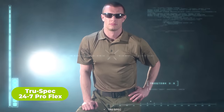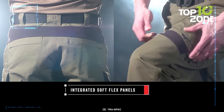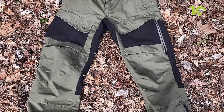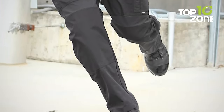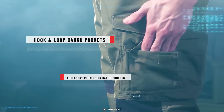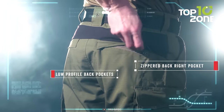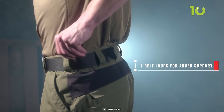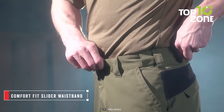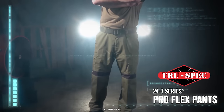Here we have the TruSpec 24-7 ProFlex Tactical Pants, a reliable choice for those seeking high-performance and durable apparel. Constructed from high-quality polyester cotton ripstop fabric, these pants offer excellent durability and are coated with a DWR finish to keep you dry in wet conditions. The ripstop fabric ensures resistance against tears and abrasions, making them suitable for rugged environments. Knife and accessory pockets provide convenient storage for essential tools, while integrated soft flex panels offer enhanced flexibility and freedom of movement. The pants feature seven belt loops, a slider waistband for comfort and adjustability, and have garnered positive user reviews highlighting their quality and performance.